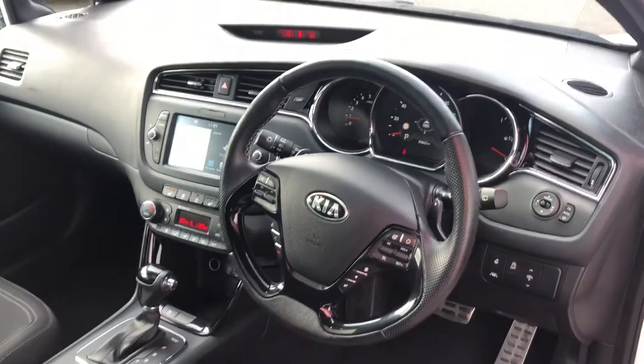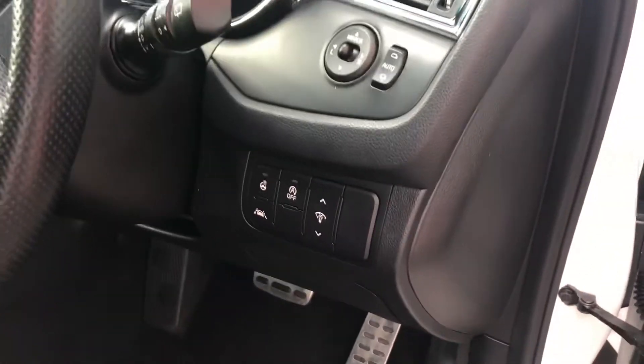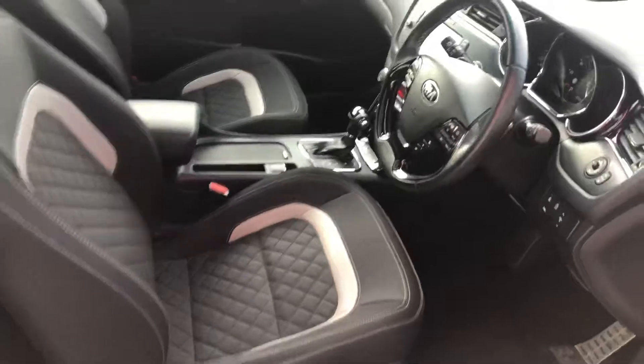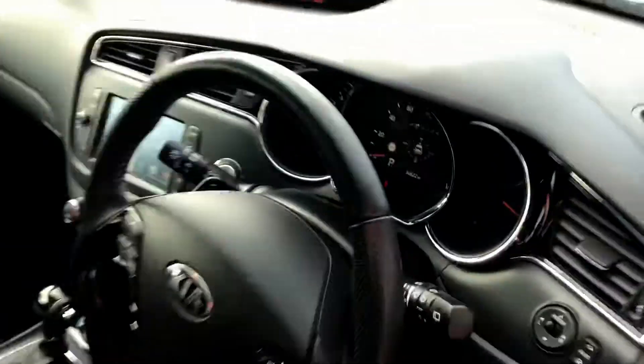This one has got the leather bound steering wheel which is also heated, and these sport seats are also heated too. Very nice coming into this time of year.